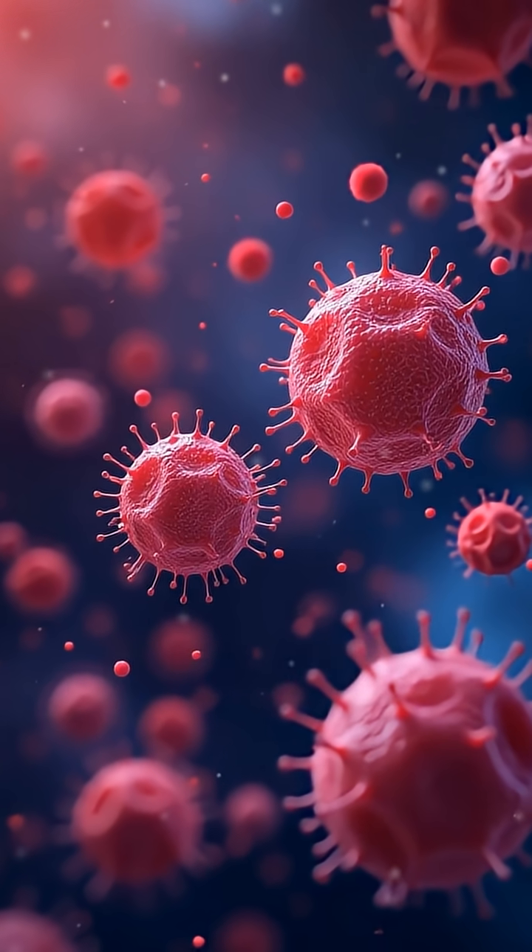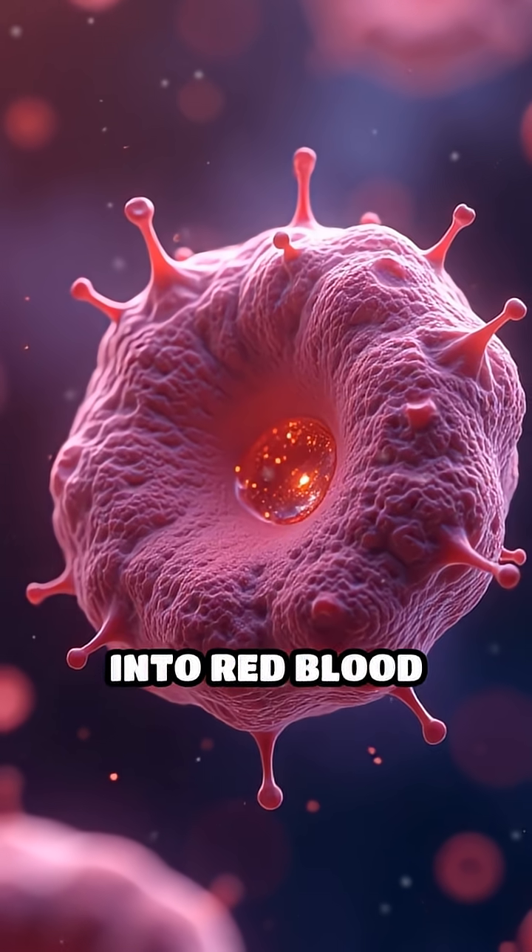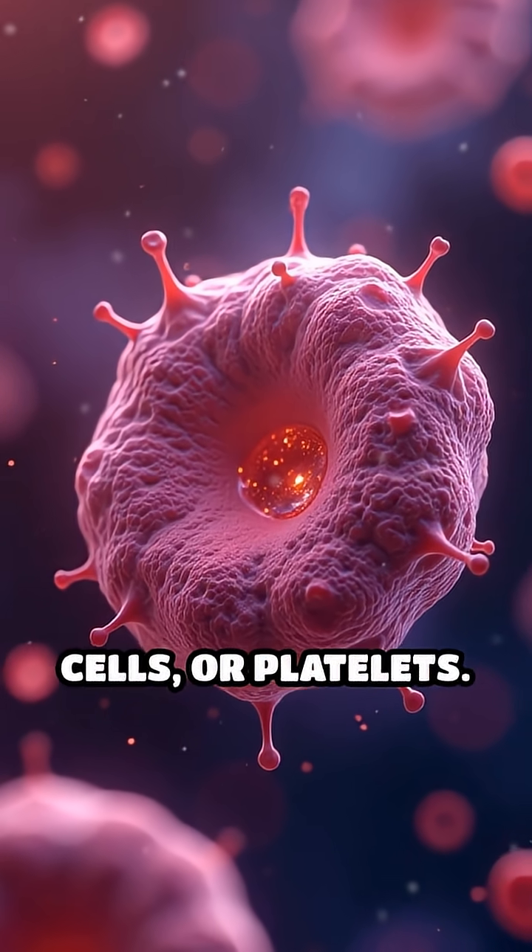It contains hematopoietic stem cells — unique cells capable of transforming into red blood cells, white blood cells, or platelets.